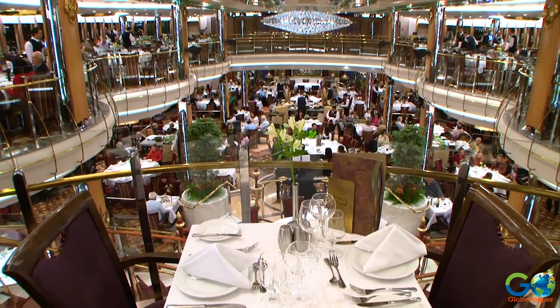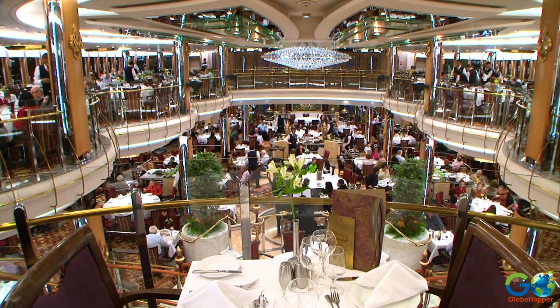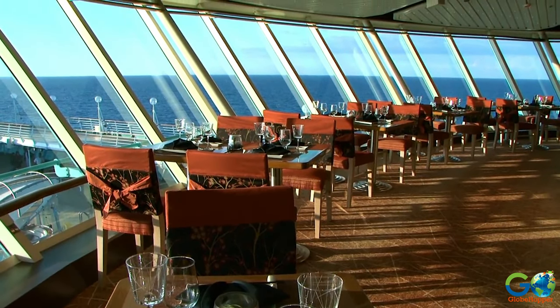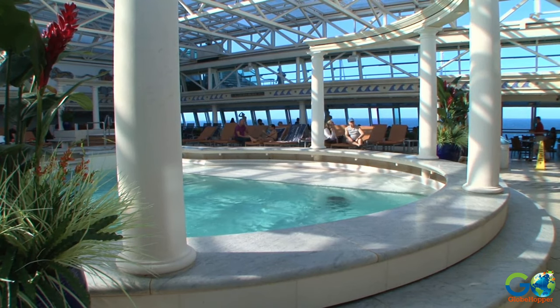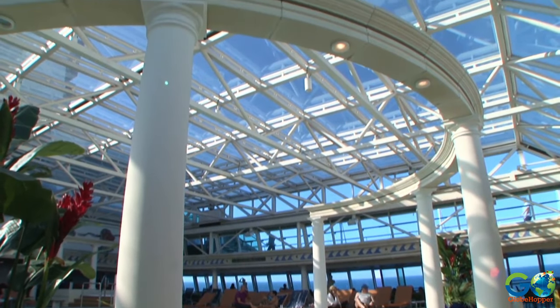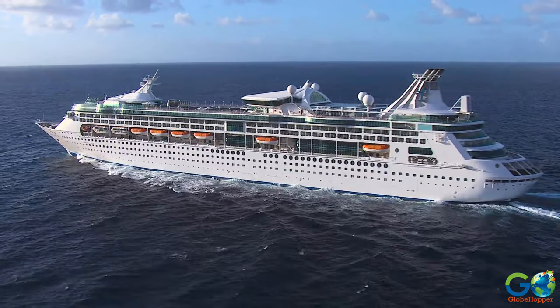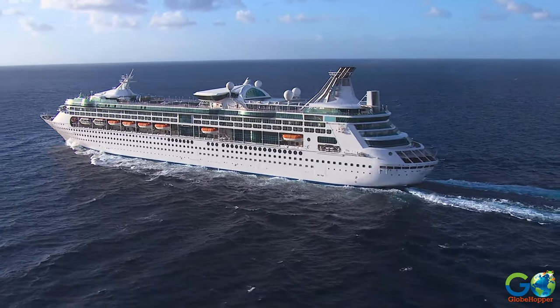Depending on the ship, they contain between 9 to 14 bars, restaurants, and lounges — some complimentary, and some at an extra cost. Vision class has a distinguishing feature of nearly two acres of glass windows and walls for panoramic views of the ocean, for sailings that include the Caribbean, Alaska, and Europe.